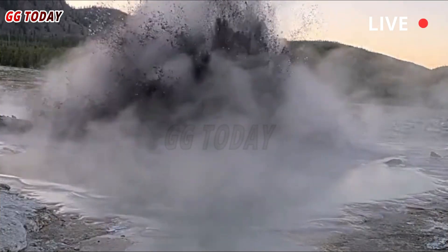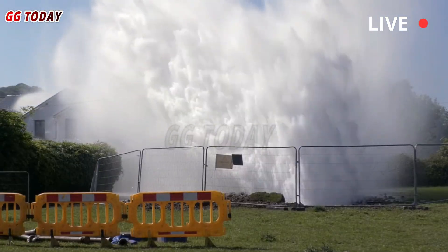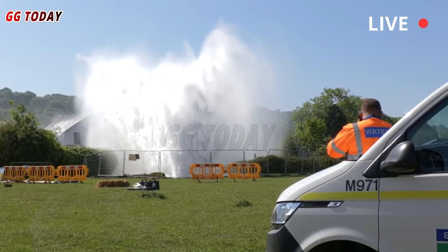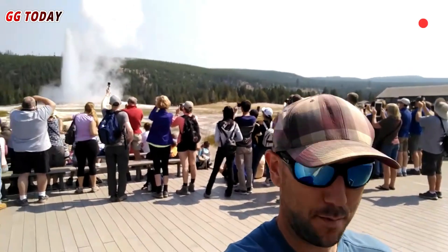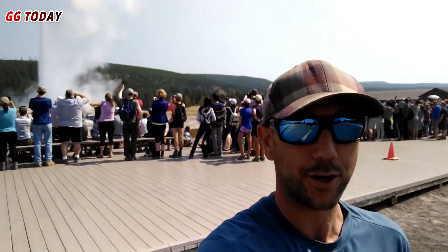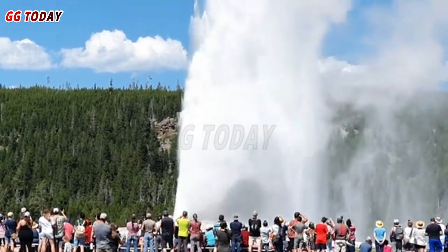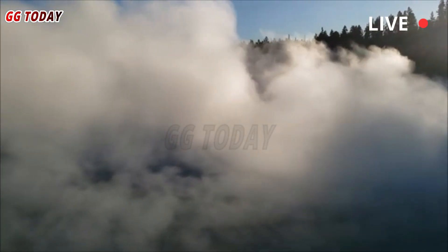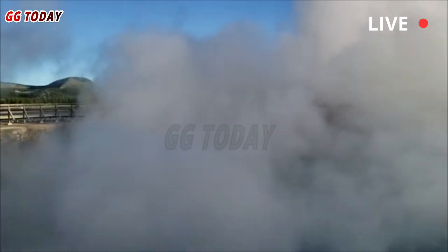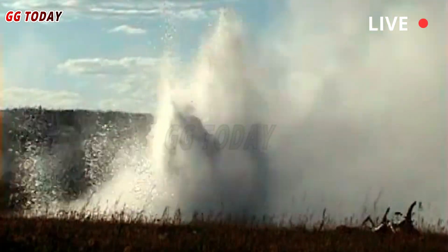Excelsior Geyser in the Midway Geyser Basin was one of Yellowstone's most powerful eruption sites. The geyser first became active in the late 1800s, and its eruptions sent water and rock 360 feet into the air, accompanied by huge clouds of steam that could be seen from 100 miles away. The eruptions were so powerful they produced earthquakes that shook and shattered the geyser's walls, with intervals as short as an hour and often lasting several minutes.